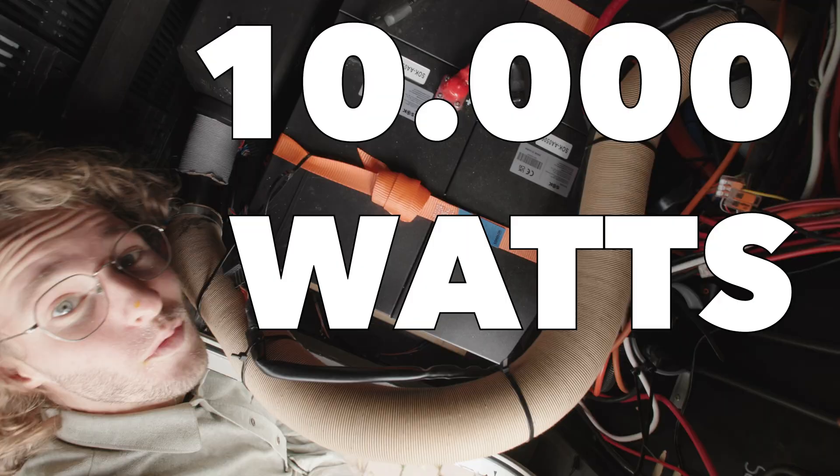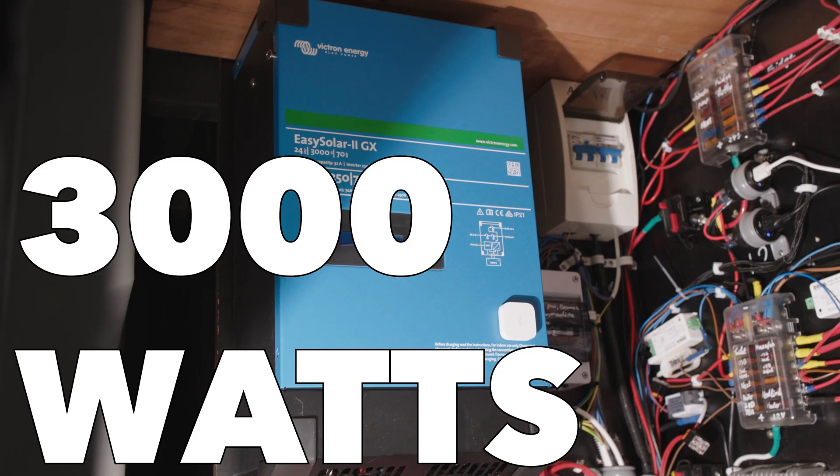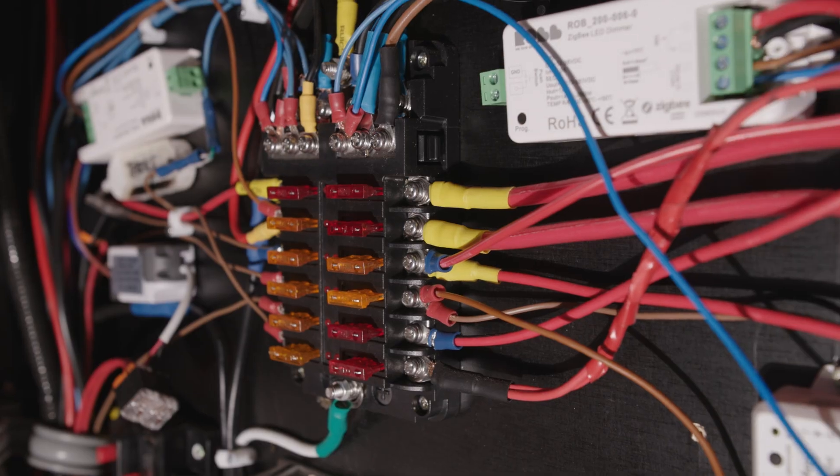We have 2,000 watts of solar, we have 10,000 watts of lithium batteries, we have a 3,000 watt inverter, a 70 amp MPPT charger and battery charger in one. Want to know more? Then stick around.